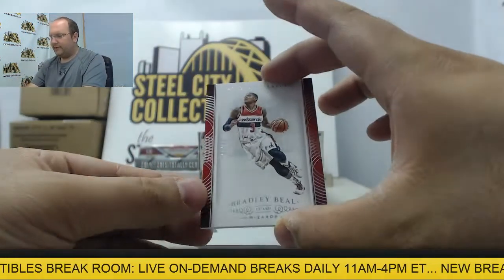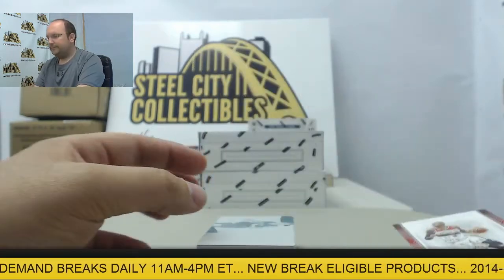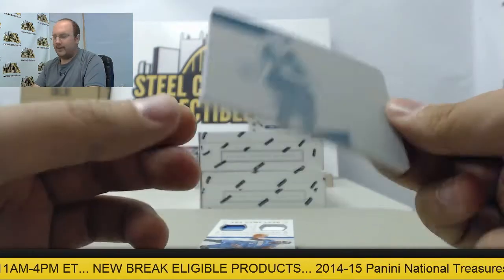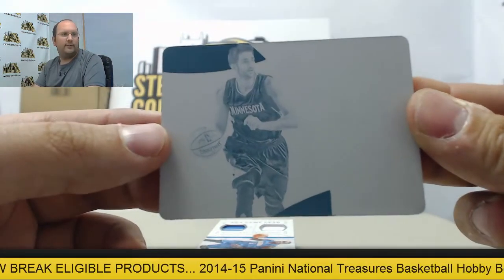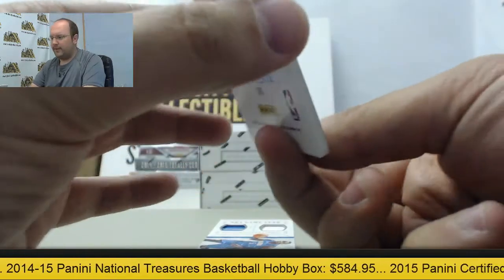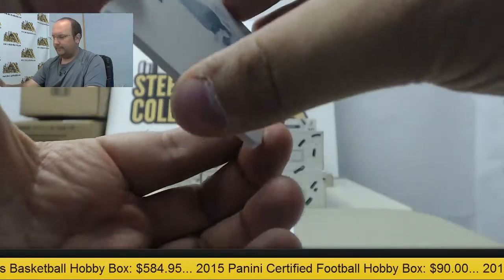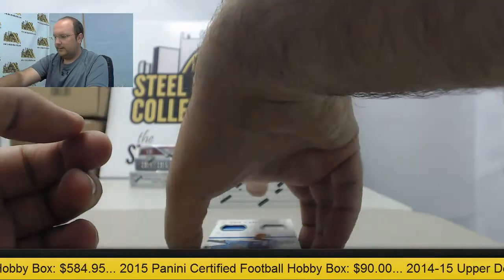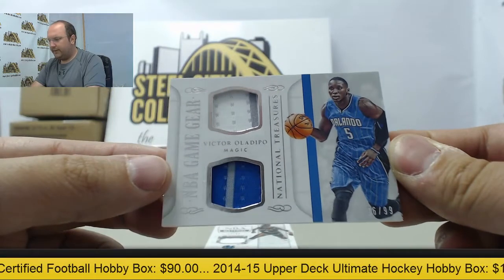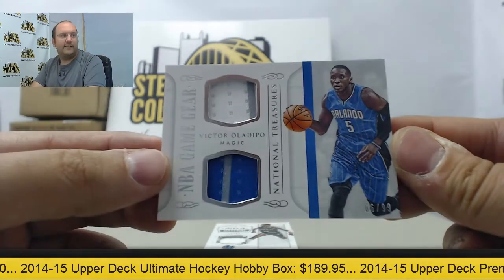First up we have Bradley Beal out of 99 with a base card — one of the best cards. Then a one-of-one printing plate featuring Ricky Rubio of the Minnesota Timberwolves. Next up, a dual jersey card — Victor Oladipo with a dual pinstripe jersey swatch, numbered 6 of 99.